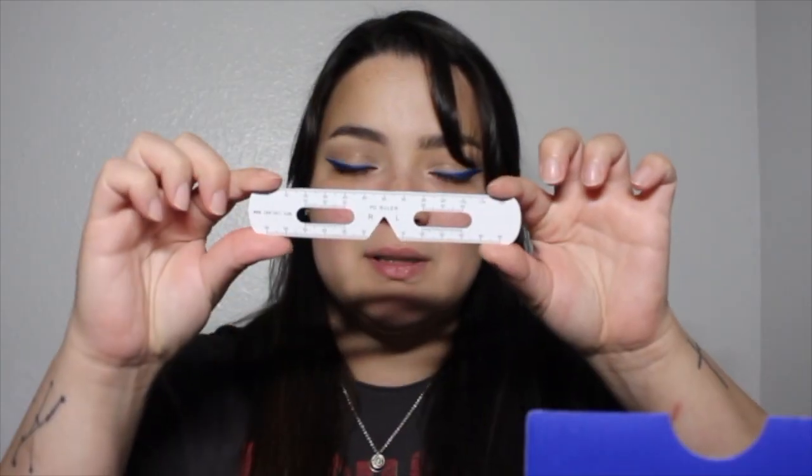This is the website and what it looks like inside. Here's a coupon and all their socials. They all came with little white things, and we have the pairs of glasses. Here's the first pair.